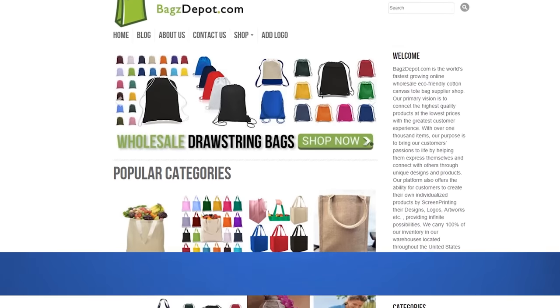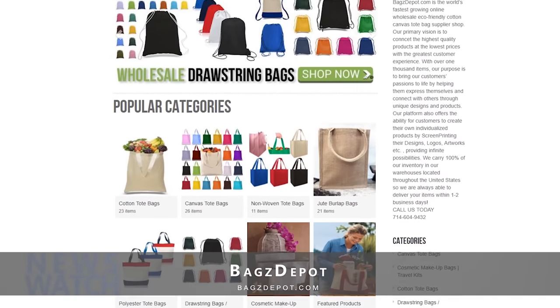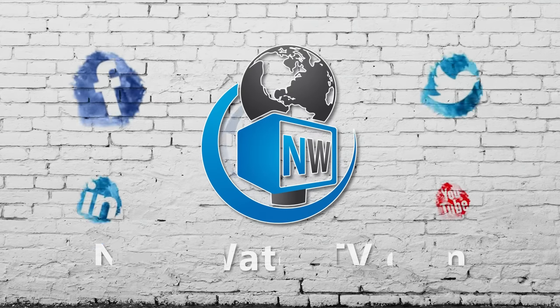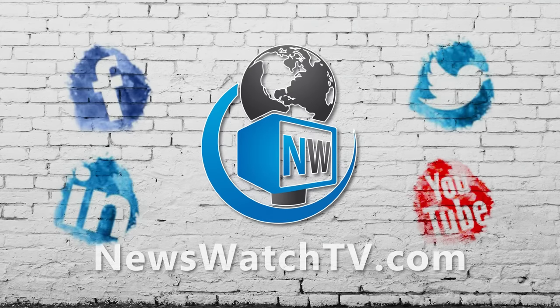You can peruse their full line of products and place your order by heading to their website. Go to BagsDepot.com today.